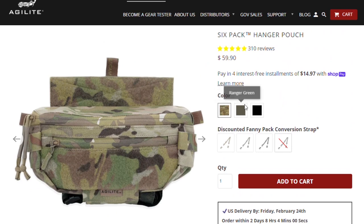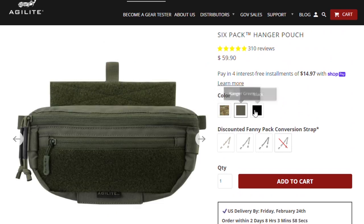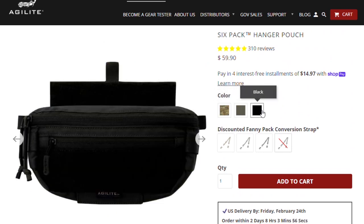Currently Agilite offers three options: multicam, ranger green, and black. For you covert ops folks, go with the ranger green or the black. However, a lack of color options beyond these three means they're only going to get three stars here.